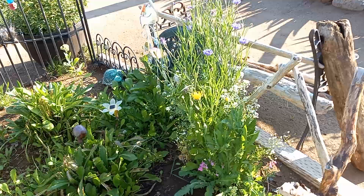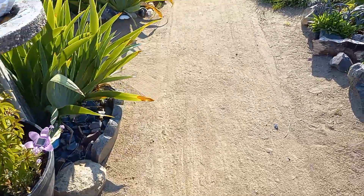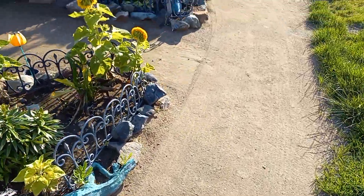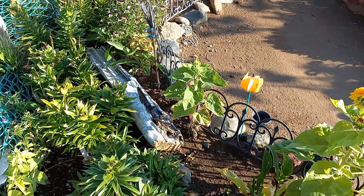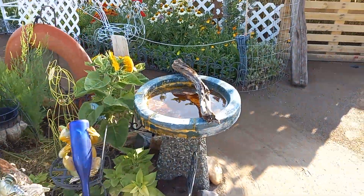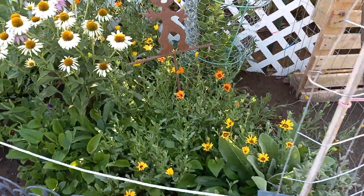Good morning. It's a little tiny bit, tad chilly out this morning. I don't think my garden is drinking as much as it normally does, so maybe I won't water as much today. Maybe like half of what I normally do.